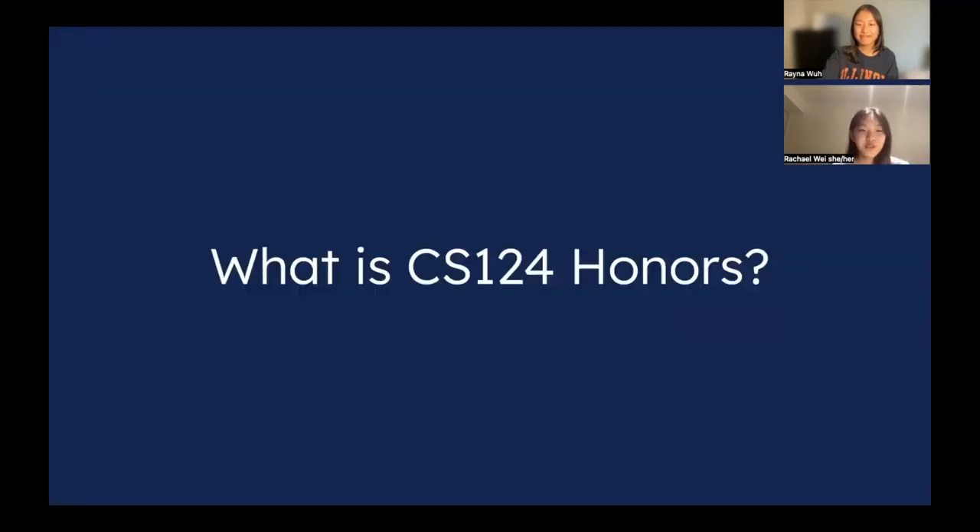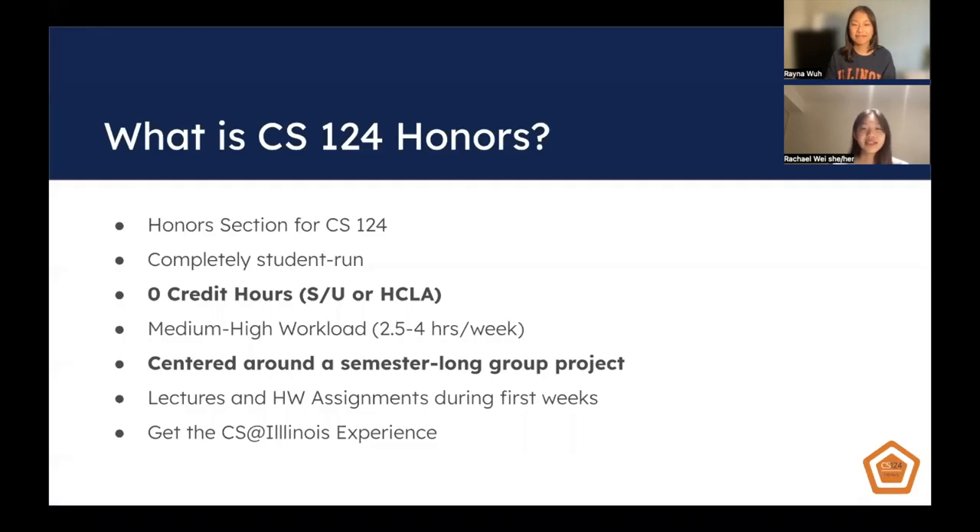So what is CS124 Honors? CS124 Honors is the honors section for CS124. What's different about this course is that it is completely student run — your leads and most of the staff will be students like yourself.